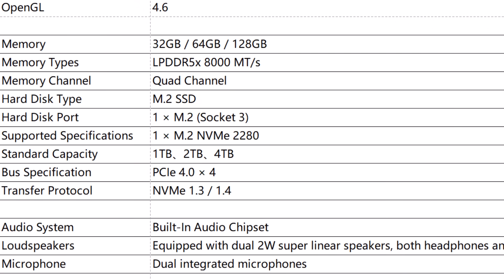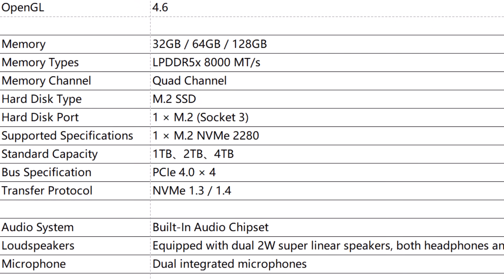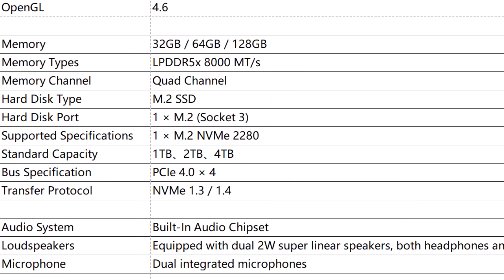For storage, GPD will offer three memory configurations: 32GB, 64GB, and 128GB, available in either the 395 or 385. It uses LPDDR5X at 8,000 megatransfers with quad-channel memory, and there are two memory controllers on Strix Halo giving 256-bit wide memory to feed those GPUs. There is also an M.2 Socket 3 mini-SSD slot for secondary storage, plus a primary 2280 NVMe slot with PCIe 4x4, sold in 1, 2, and 4 terabyte configurations.